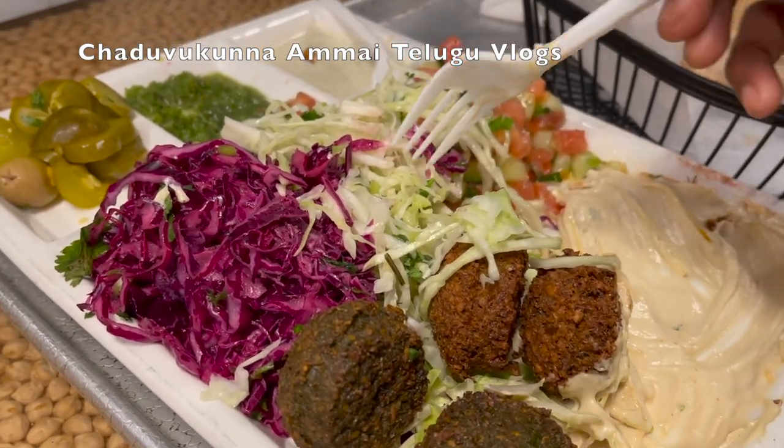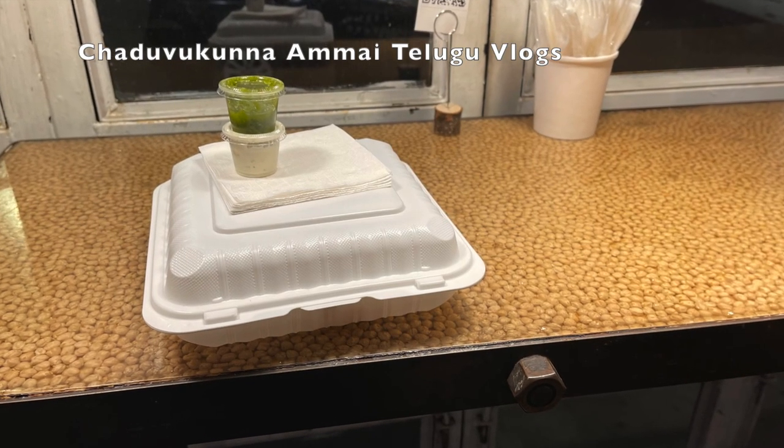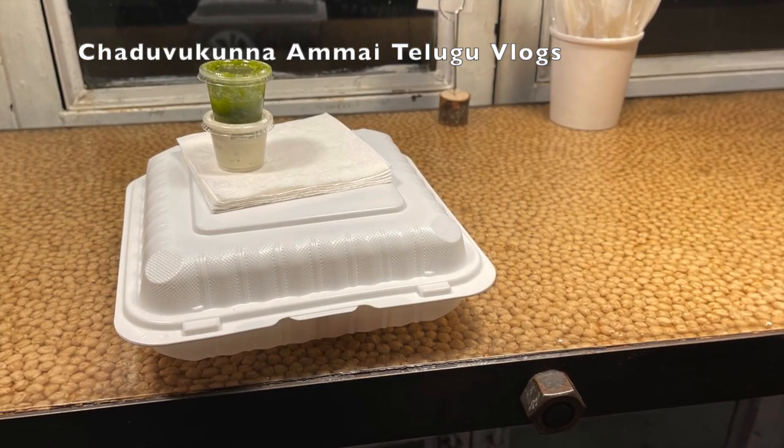I think falafel baked can help with weight loss. Here there is no baking option, but there are other alternative options in the salad.